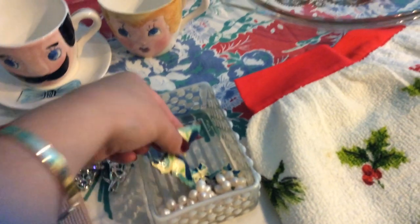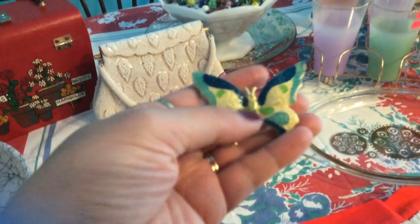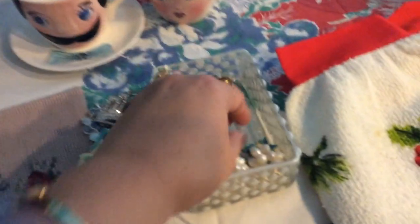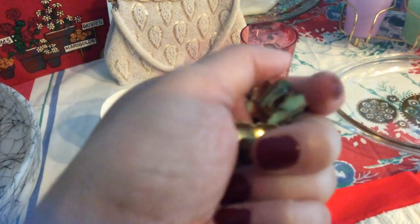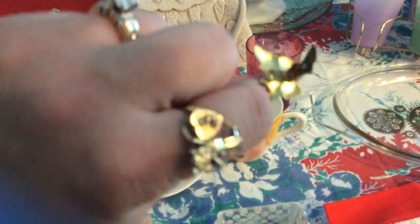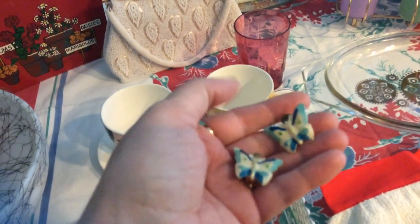I got this pin — this brooch — and it says made in Germany. It's a really lightweight butterfly with some enamel work on it. The bag had this brooch and also had earrings to match, and I believe I paid $2.79 for the whole set. The earrings say made in West Germany on them and the pin says made in Germany. I really like the colors — they're nice and bright — and none of the enamel is chipped.